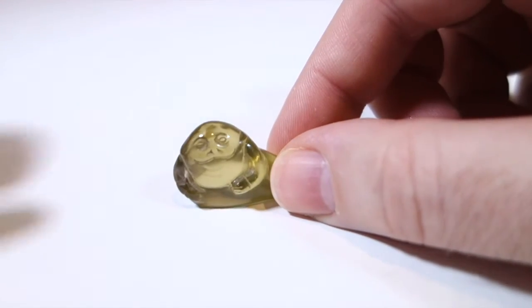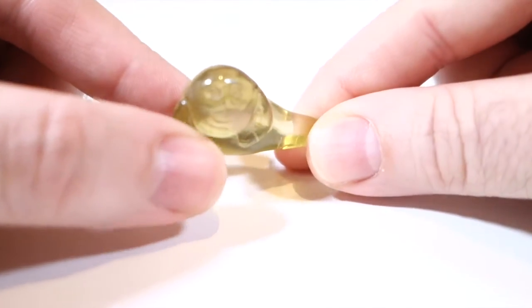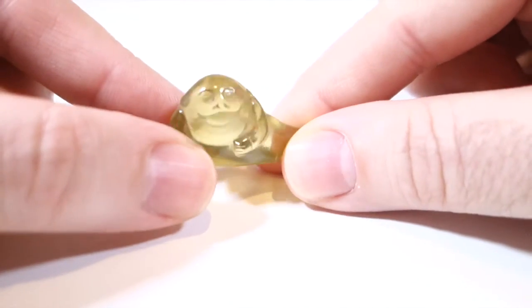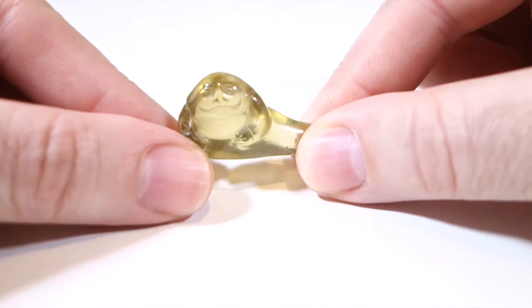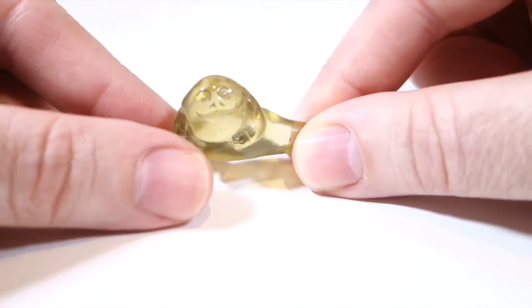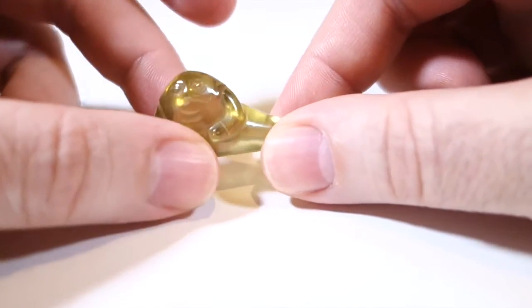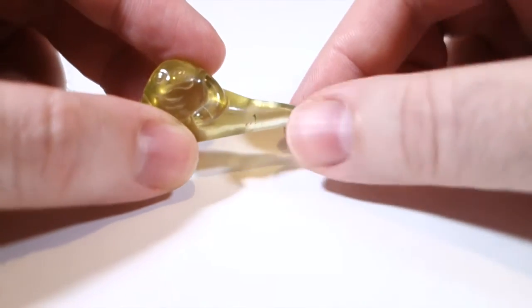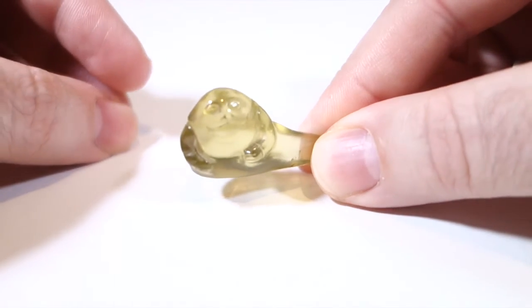This is a carving of Jabba done in Lemon Quartz, which is a sort of semi-precious stone sometimes used for jewelry. I got this on eBay from Thailand, from a place that had a number of different kinds of carvings. This was the only Jabba they had, and it's the only Jabba like this I've ever seen.